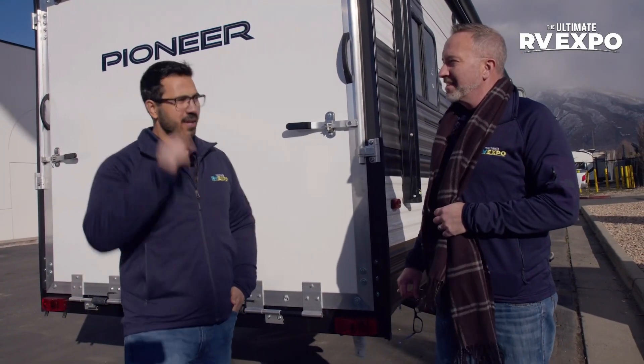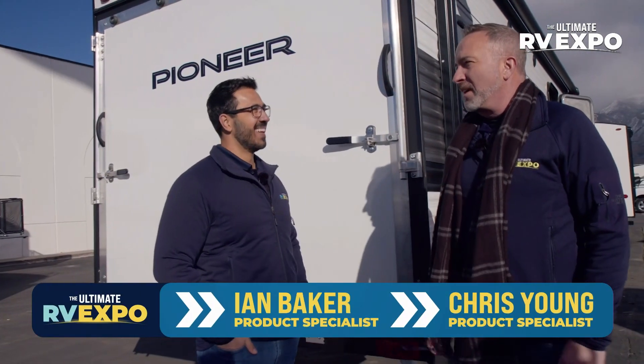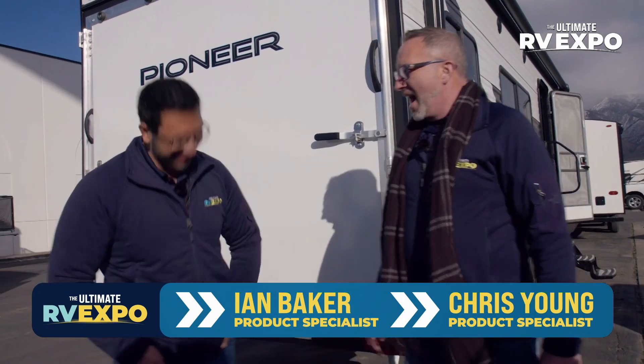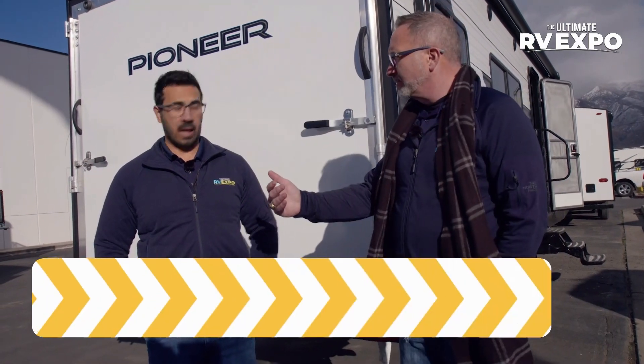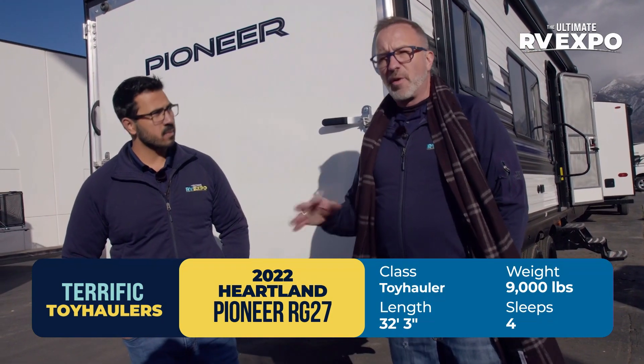It's all about the terrific toy haulers in this segment. If you're looking for that entry-level fifth-wheel toy hauler, I think the Fusion Impact is a great option. If you're looking for your first toy hauler travel trailer, the Heartland Pioneer is a great place to start. The one we're showing you today is the RG27 — it's 32 feet 3 inches, roughly 6,500 pounds dry, with a 13-and-a-half-foot garage. You're looking at half-ton capable, which is something you're not going to get with a triple-axle fifth wheel.